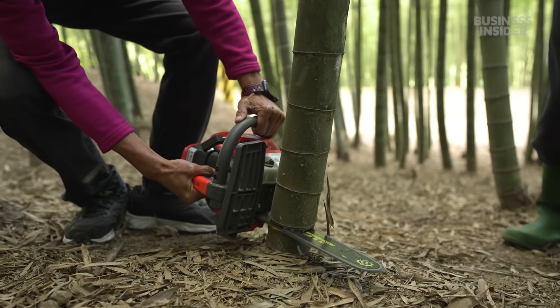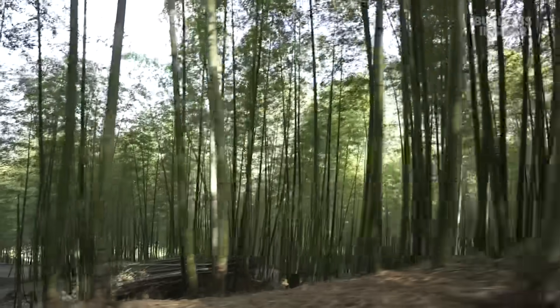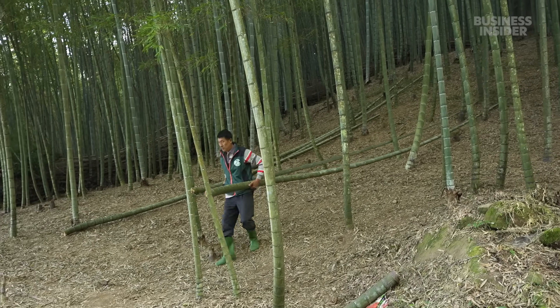Bamboo thrives on the island of Taiwan, too, in forests like this one. It's one of the only food contact safe, approved bamboo plantations in Taiwan. That's where a Taiwanese company called Lastic gets its bamboo.